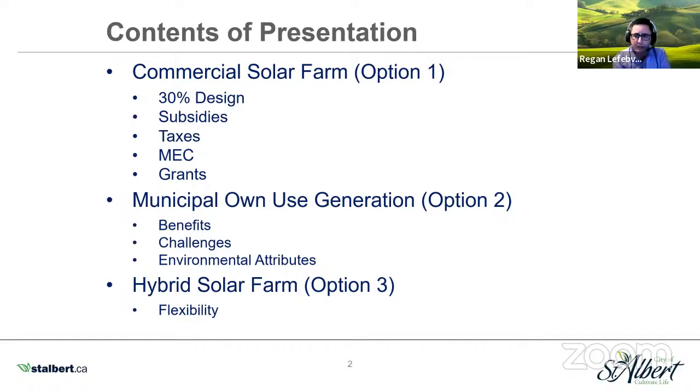The approved charter for the project, as well as ATCO's financial feasibility assessment and the 30% design, were all based on an assumption for a commercial solar farm — that's what we're calling option one. We've also been learning more about the municipal own use generation, which we're calling option two. We'd like to do some due diligence on this option, as well as on a hybrid solar farm, option three. What we're looking for is the best design option at this stage, to help us determine expected costs, revenue, and benefits for all three options.